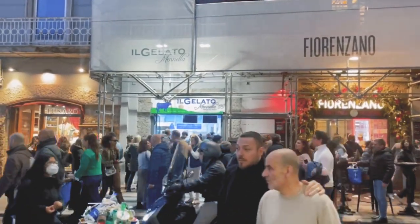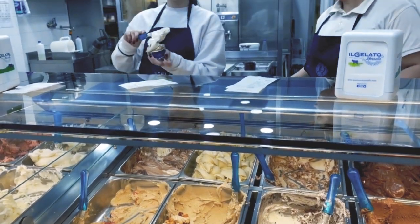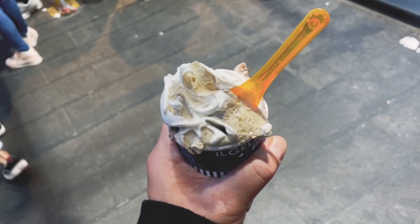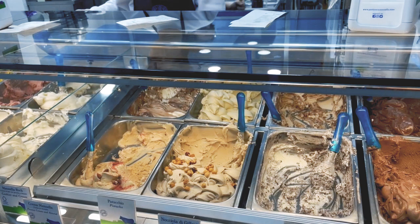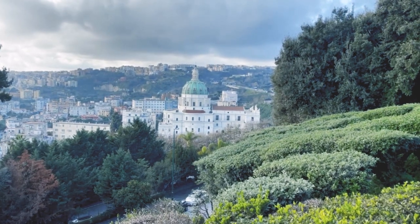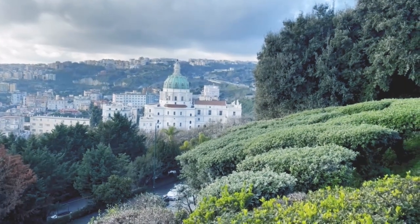Don't forget to try the gelato in Italy — it's the best in the world. Somehow the ingredients are different here; it tastes much better than anywhere else. Naples has a unique energy, history, and atmosphere: happy people, good food, and incredible views.